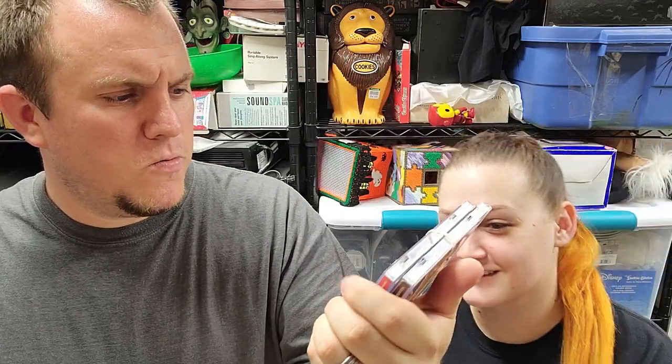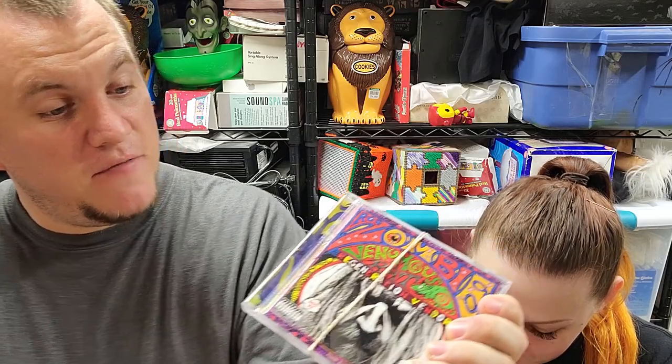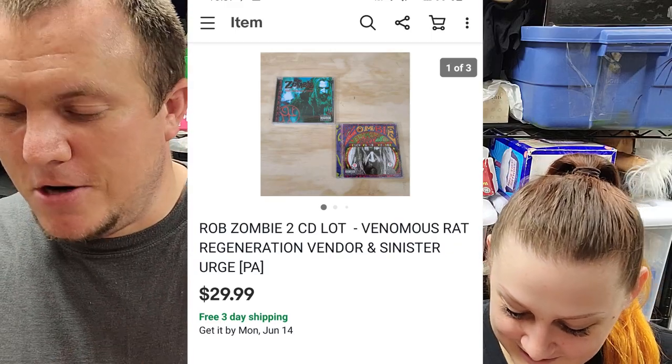Rob Zombie — this is out of Linda's personal collection. She loves her some Rob Zombie. Two CDs: Venomous Rat Regeneration Vendor and The Sinister Urge — pretty much classics. These sold for $30 shipped, which is pretty good for only two used CDs. Those were also from the $350 buy, which keeps making us money.